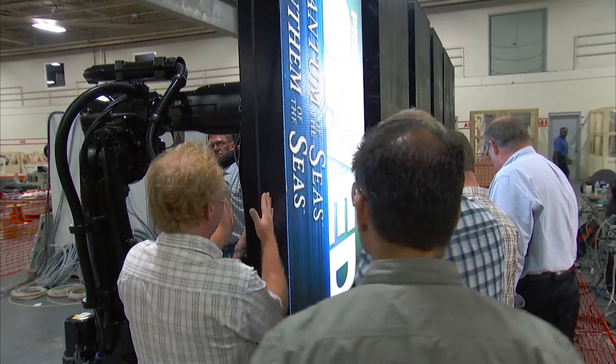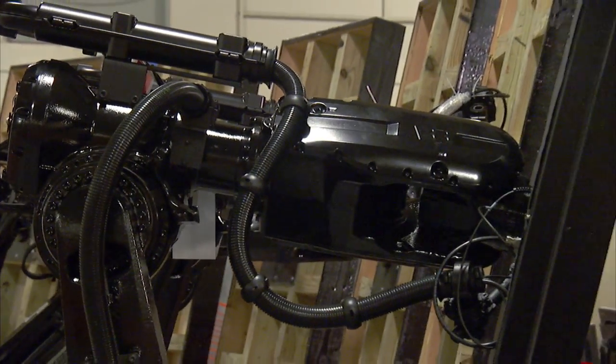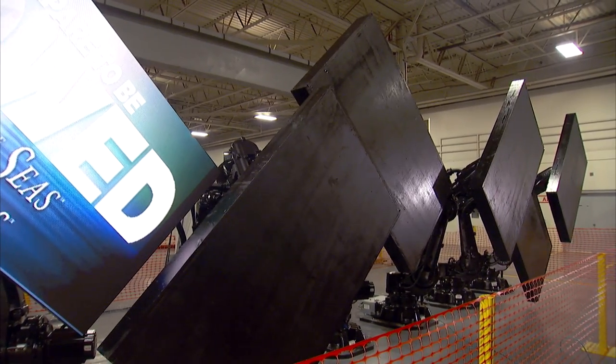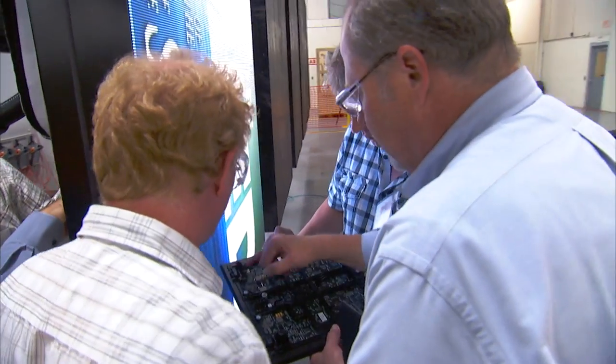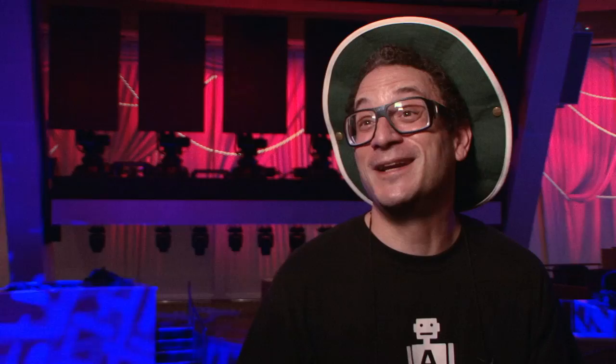Everyone told us robots on the ocean is going to be impossible. They said when you go on sea trials, that ship's going to move and those robots are going to stop, because robots don't typically operate on a factory floor that's moving dynamically like this. A lot of people said it couldn't be done — big robot people were saying you're never going to be able to do it. And we did it.